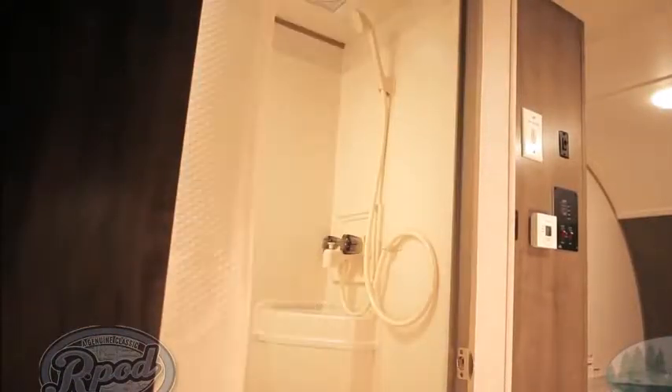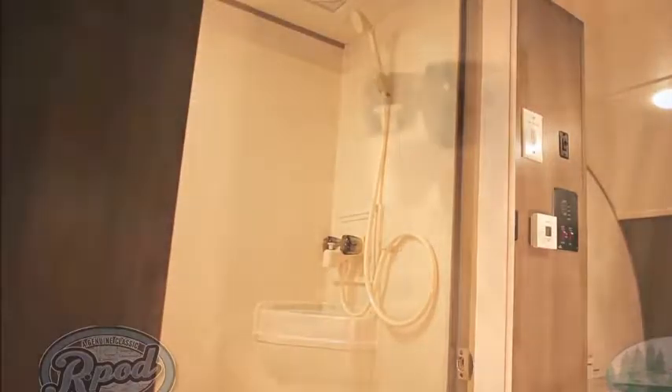Another key feature of R-Pod is our versatile bathroom designs. Just enter through our sleek shaker-style door with residential lever handle, pull open our new dry fit shower curtain, and see why R-Pod is one of the most followed brands in the industry today. Our convenient all-in-one wet bath features a stand-up shower with adjustable shower head, toilet, and sink.